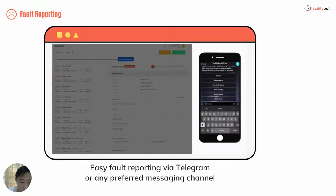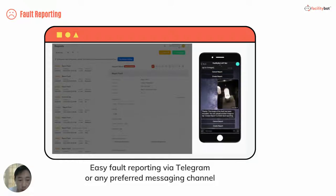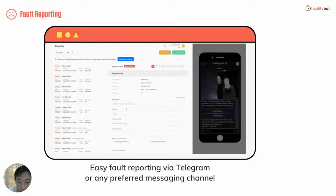For example, requesters can make fault reports through various messaging channels such as WhatsApp, Telegram, Facebook Messenger, Slack, Teams, and Line. The bot provides a step-by-step guide to make fault reports, including submitting images and videos.